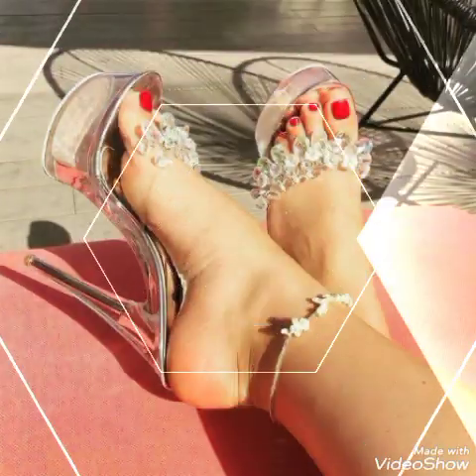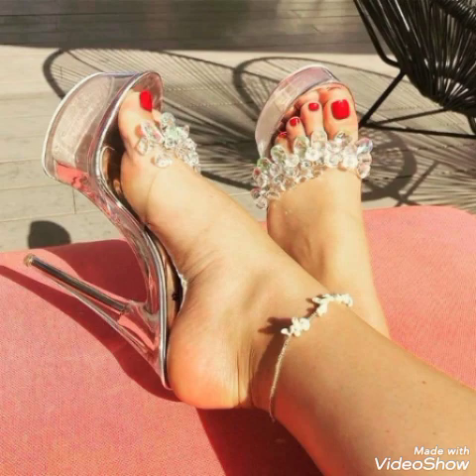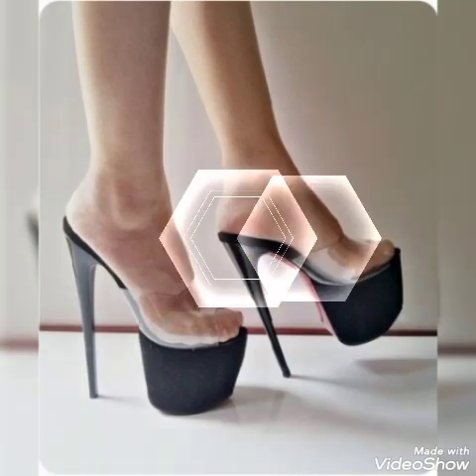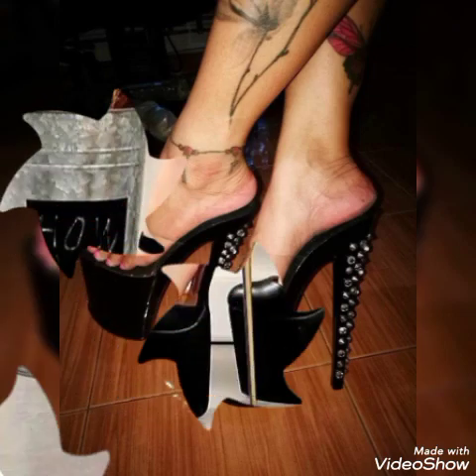These are the latest trending areas from all over the world for women of 2022. All these collections of open-toe high heel sandals you can use to make your personality elegant and gorgeous and to look younger and beautiful.